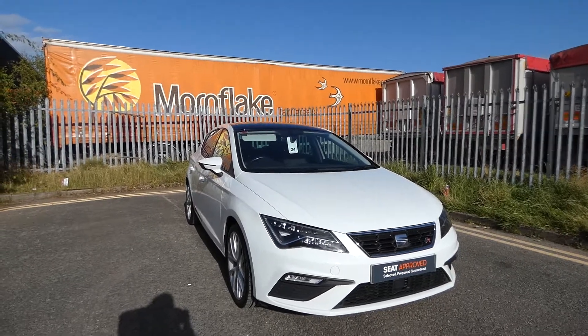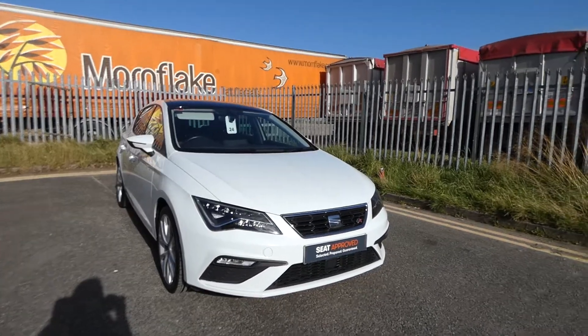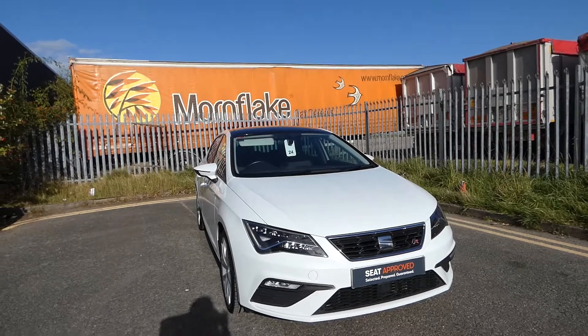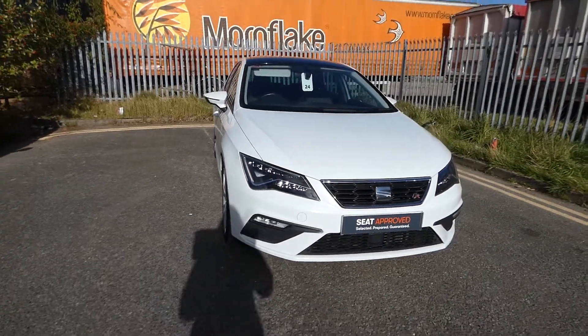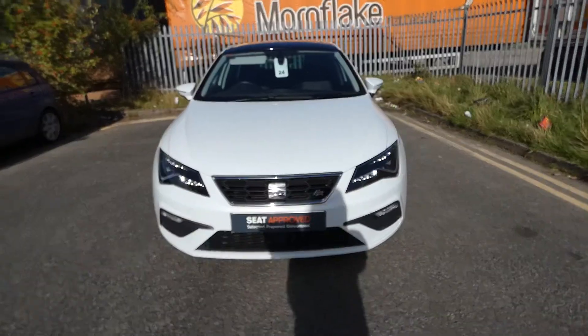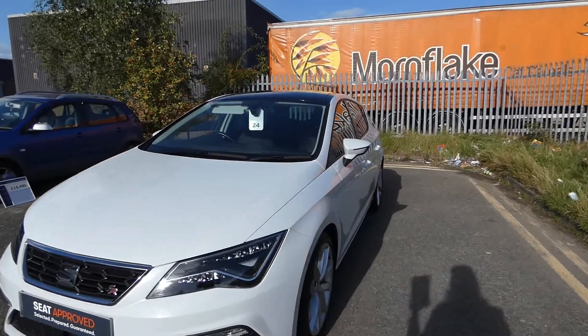Hi, welcome to CruiseSaya. This is a quick video tour of this new approved used Leon that's come into our collection. This is the Leon 5-door FR Technology 2-litre TDI 184PS 6-speed automatic, comes in the metallic paint Nevada white, and comes with the exclusive front and rear FR bumpers and LED daytime running lights.